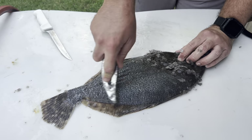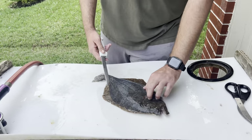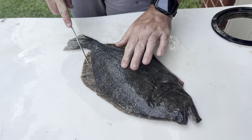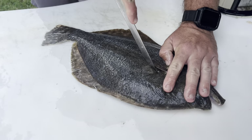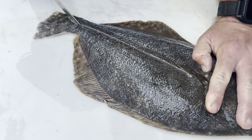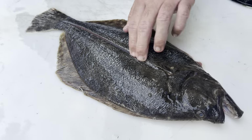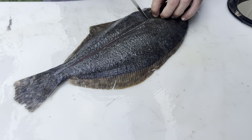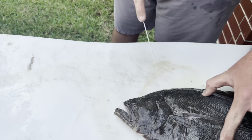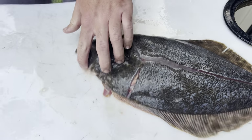We got our flounder completely scaled. Now we're going to take our knife and make a cut right down this middle line on the back - just poke that in there and cut down. What we're doing right now is cutting right on top of the backbone. Make sure we cut all the way down. Then we're going to go up here, cut around the stomach, and then up around the head like that.